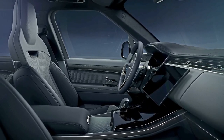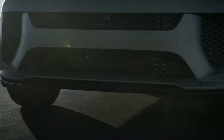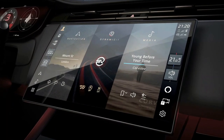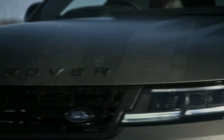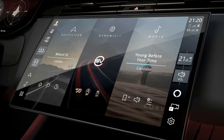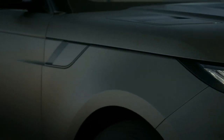Despite its dramatic level of performance, the SV keeps a cool head with heated and ventilated front seats, heated rear seats, and a heated steering wheel as standard. There are a bevy of carbon fiber trim elements, and Land Rover has made the SV's paddle shifters edge-lit. Where towing is concerned, the Range Rover Sport SV is good for up to 3,500 pounds.